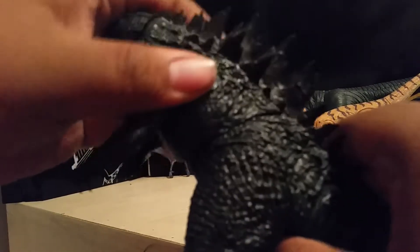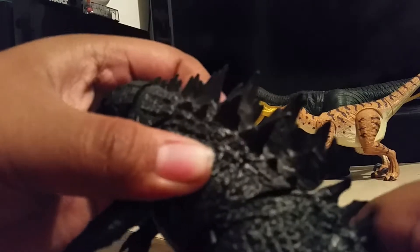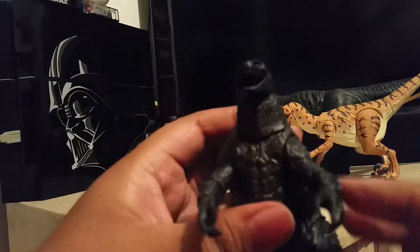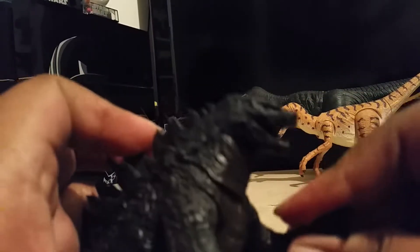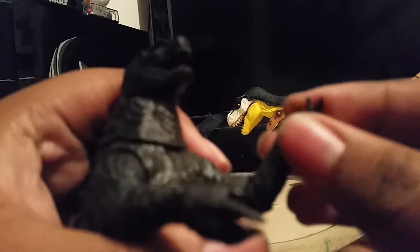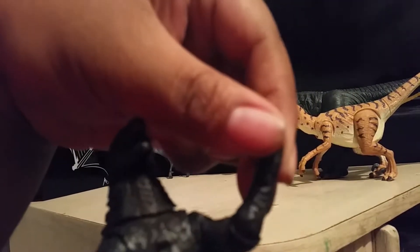He also has torso articulations — that's as far as it goes, I don't want to break this thing, as known for NECA products. The arms are extremely articulated; you can move them all through 360 degrees. You have an elbow joint that can move back and forth, and that also goes 360. The hand is also on a ball joint, hindered by the wrist — again 360.